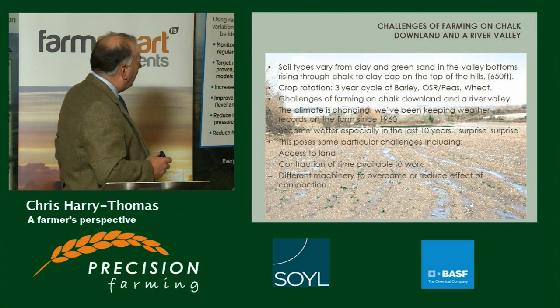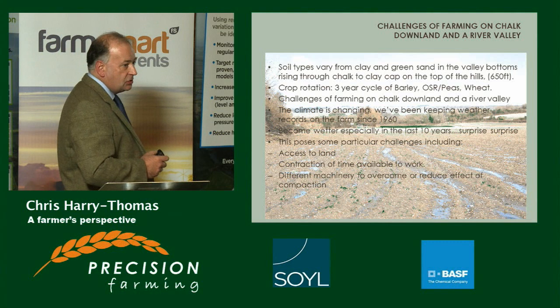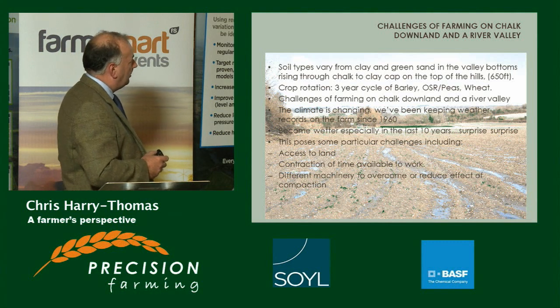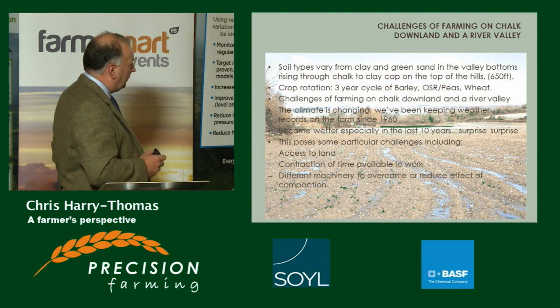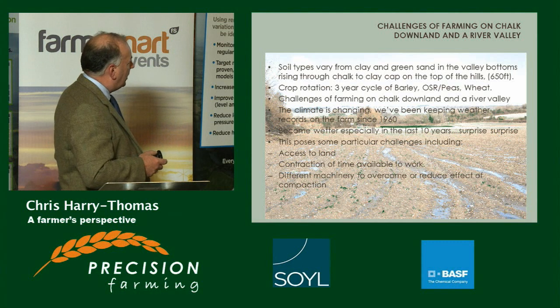The soil types vary from clay to greensand in the valley bottoms, right into chalk with a clay cap on the very top of the hills. The crop rotation is mainly a three-year cycle of barley, oilseed rape, with peas and wheat, and the rest is permanent grass for the sheep.